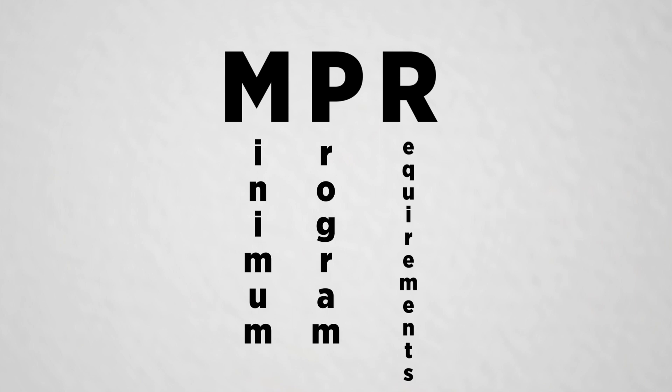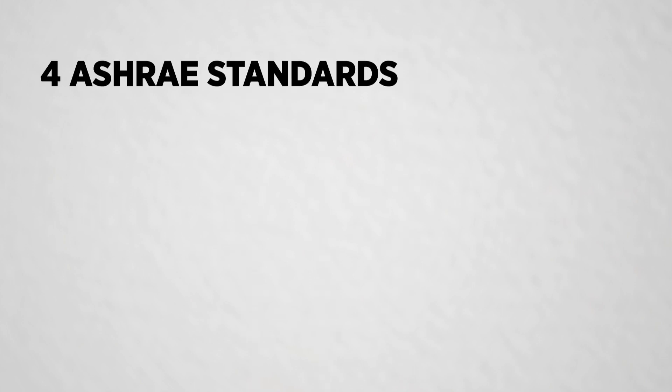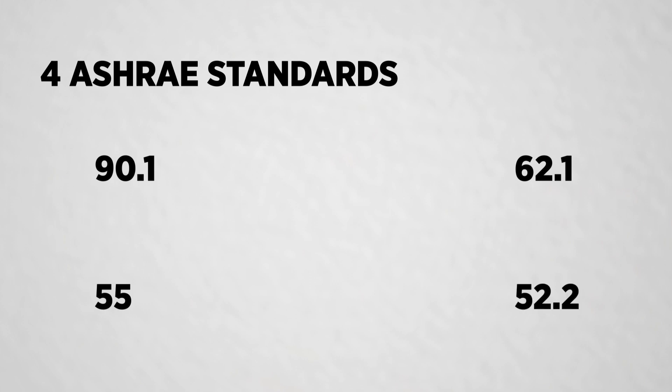Tip number two: don't worry about memorizing too many numbers. Out of all the numbers you need to know for the LEED Green Associate exam, there are only about a dozen numbers that you have to memorize. So don't try to memorize all the numbers you come across. MPRs — minimum program requirements — memorize all those numbers and the requirements themselves. You need to be familiar with the four main ASHRAE standards that LEED references: 90.1, 62.1, 55, and 52.2.